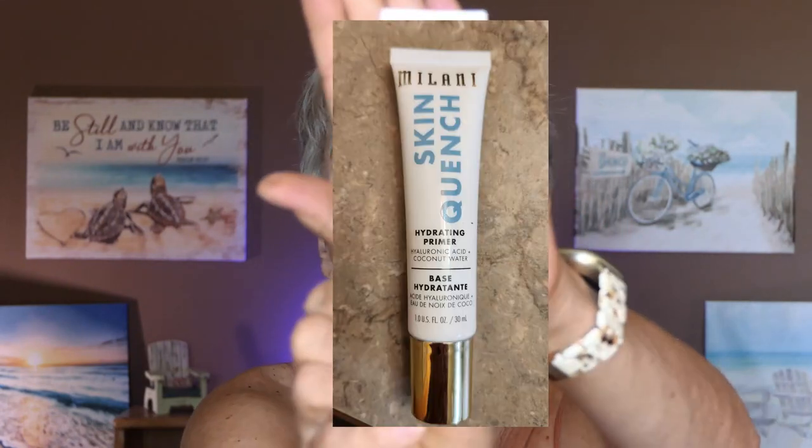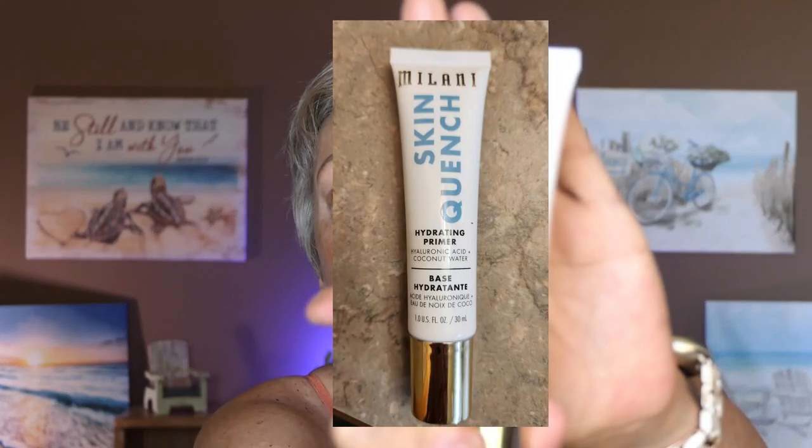So I'm going to start out with a primer. I'm using a little additional primer — this one is by Smashbox. It's supposed to get rid of the red. I still have quite a red nose and cheeks, so I use a little bit of that to cover that blushiness. And then I purchased Milani's Skin Quench Hydrating Primer, full of goodness, very quenching. I will link everything in the description below.